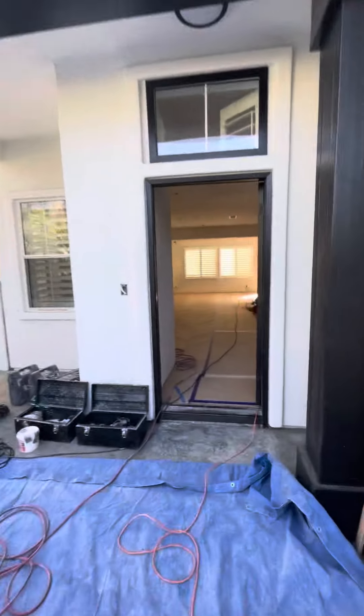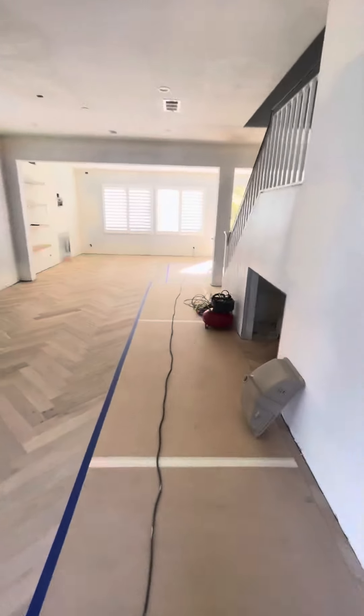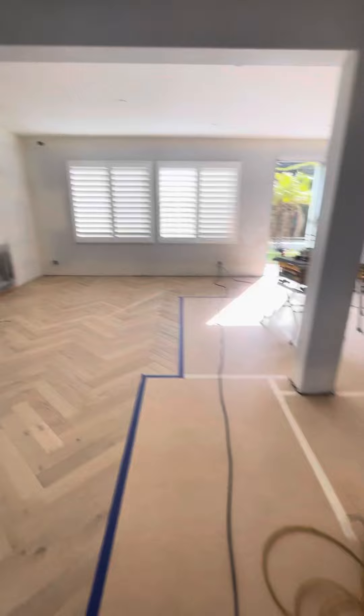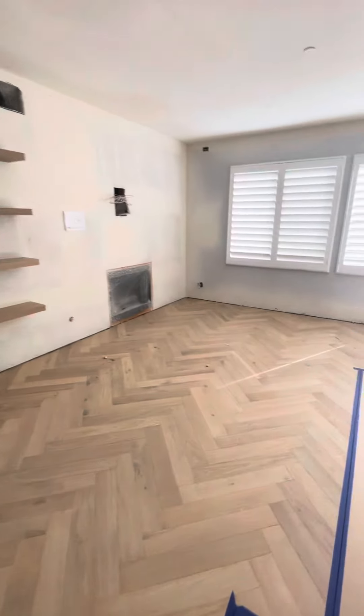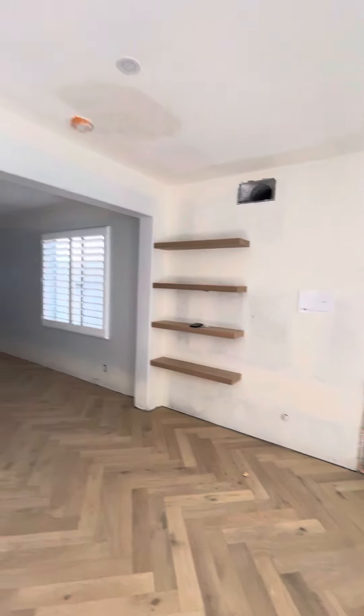The floor looks awesome. I had one of my guys come over to make a pad for the fabricators to walk on. Here's how their wood floating looks — okay, nice. The floating shelf too.